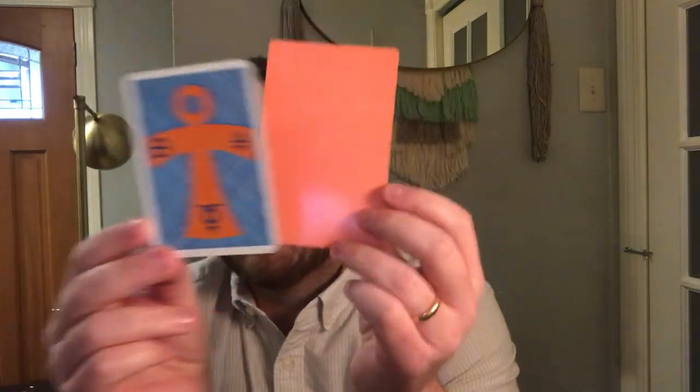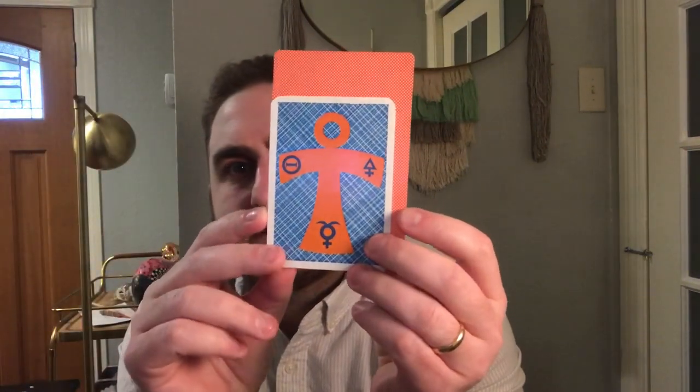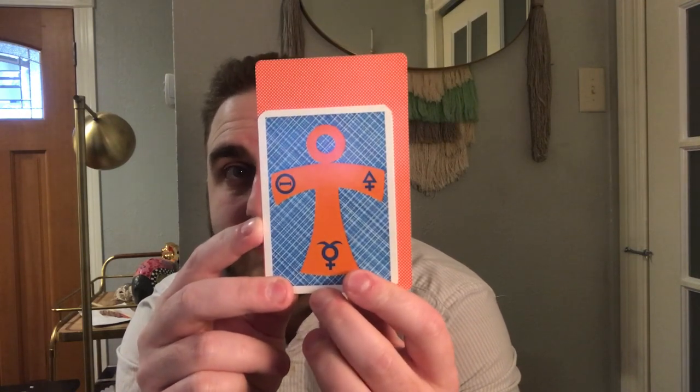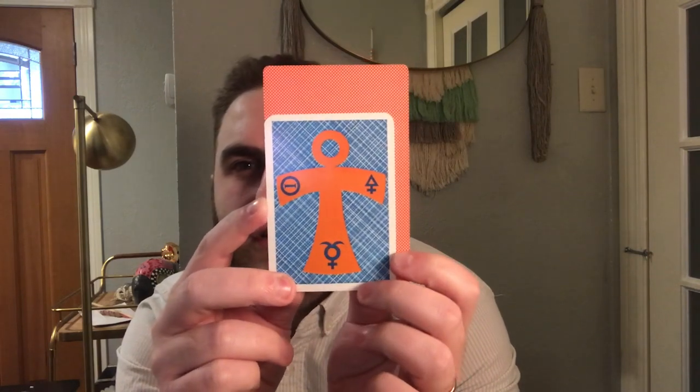I was really fortunate in that the deck I got was fully sealed — I literally opened the box and had to remove the little paper seal. These are the backs, and it's also smaller than a standard tarot deck — about a full inch, maybe a little more, shorter, and about a quarter of an inch narrower. It also comes with a little white book.